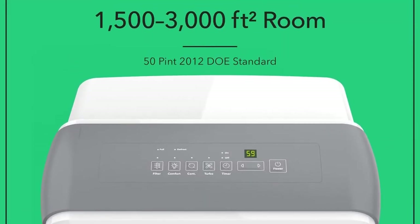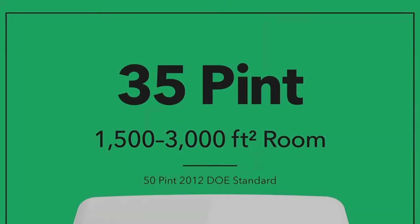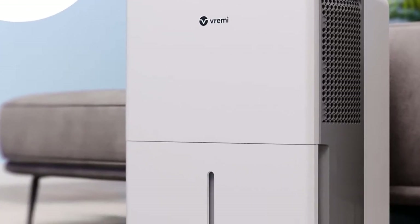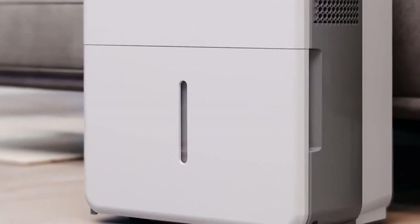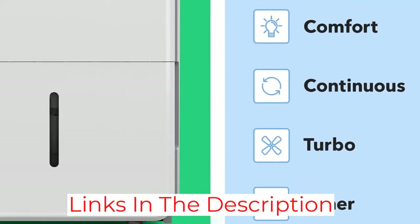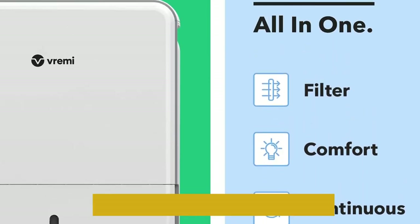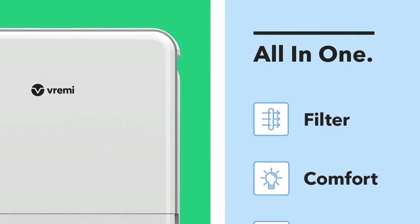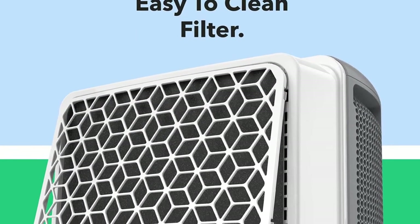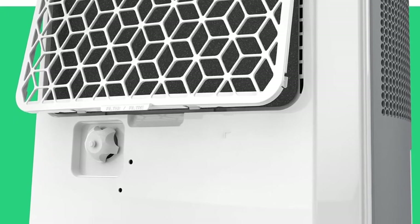As for its performance numbers and features, you can use this dehumidifier in an area of up to 1,500 square feet, and its dehumidification rating of up to 22 pints per day is decent if not the best. While it might not be the most powerful option, Vrini does offer a 0.8-gallon water tank. Best of all, Vrini includes a 3-year warranty, which makes it perfect for long-term usage.